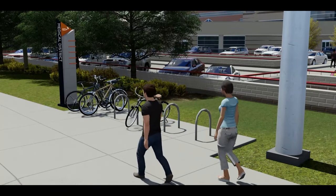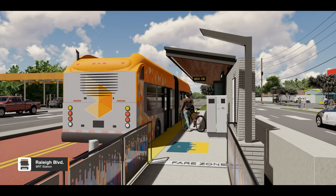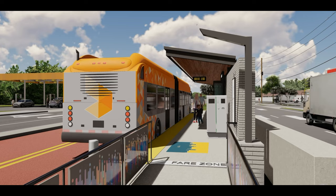Bike racks are found along the BRT route for those who want to park their bikes. And for those who would like to bring their bikes on their trip, bikes are loaded through the rear doors of the bus. Just watch out for users exiting the bus.